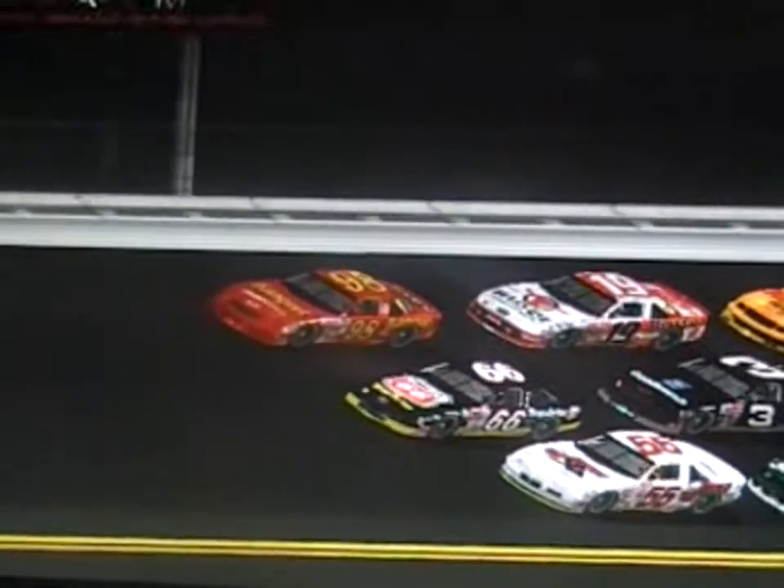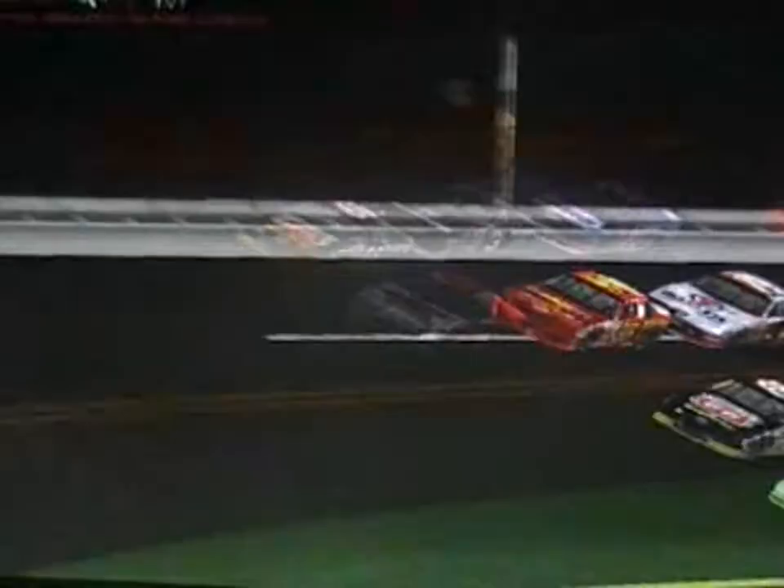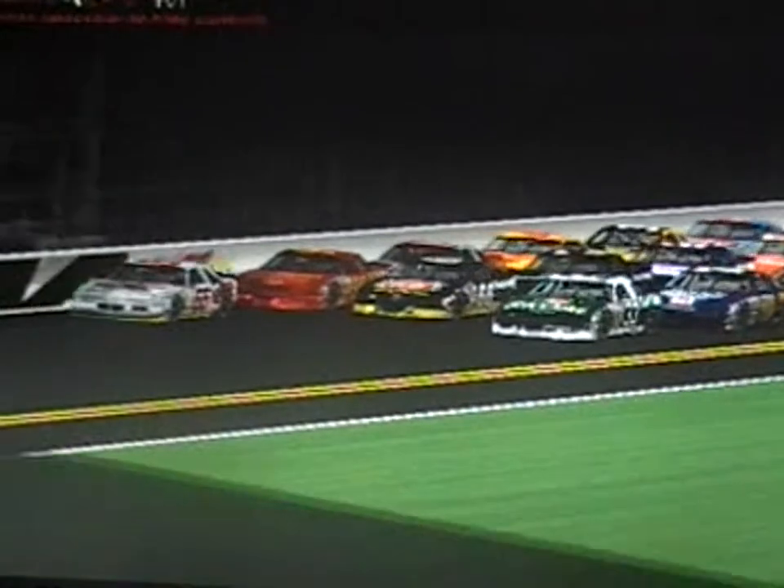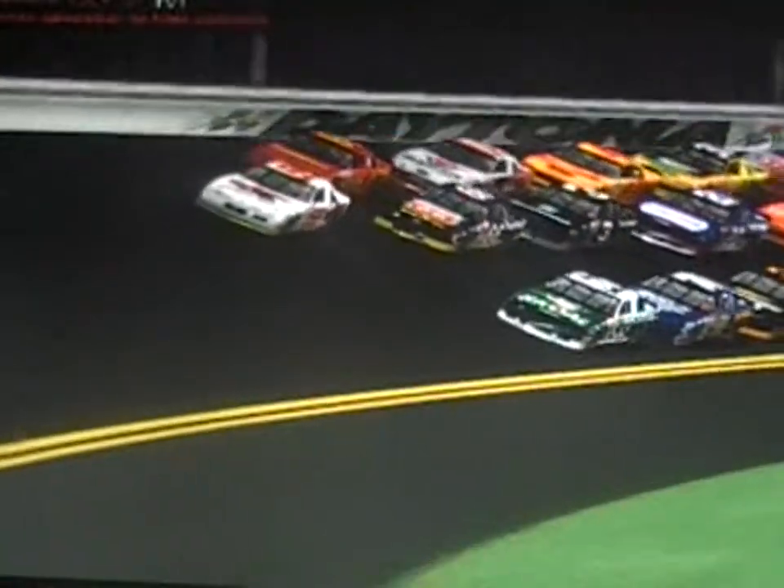Two laps to go at Daytona — three wide! Here comes 55 Nathan Hudson to the inside with the shove from Michael Walton at number 33. Pole sitter Zed Weinstein is in there, making his move to the end of the race. Weinstein in the 70, Dylan Young in the 2 — they're all getting into it now.